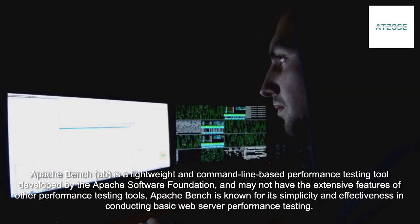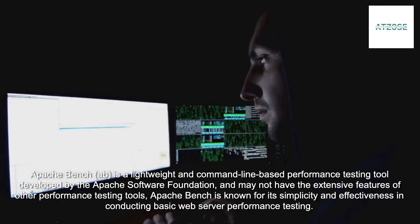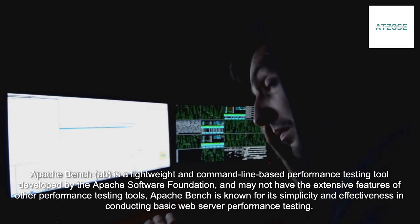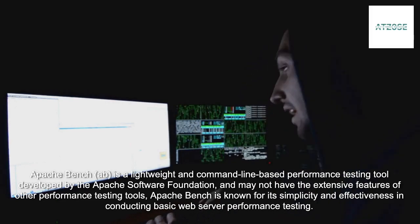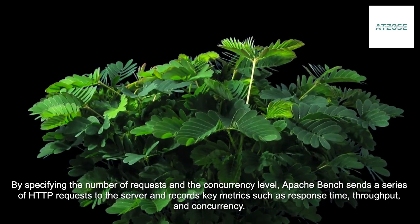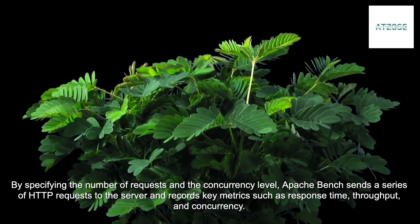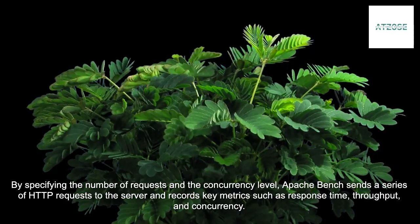ApacheBench (ab) is a lightweight and command-line-based performance testing tool developed by the Apache Software Foundation, and may not have the extensive features of other performance testing tools. ApacheBench is known for its simplicity and effectiveness in conducting basic web server performance testing. By specifying the number of requests and the concurrency level, ApacheBench sends a series of HTTP requests to the server and records key metrics such as response time, throughput, and concurrency.